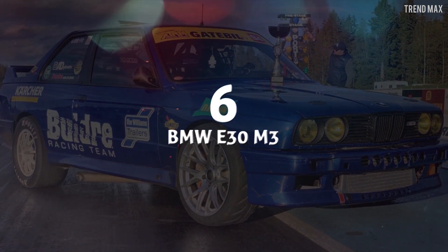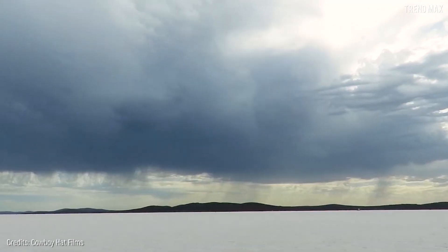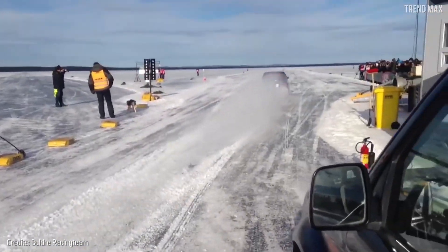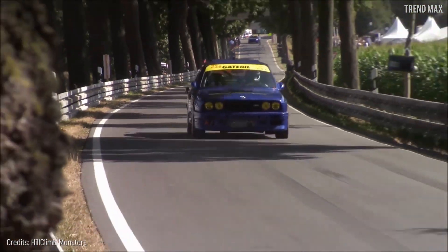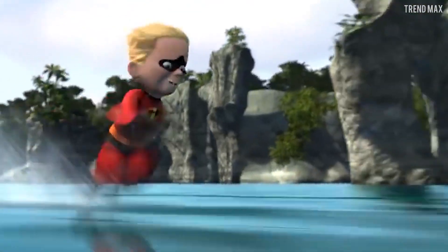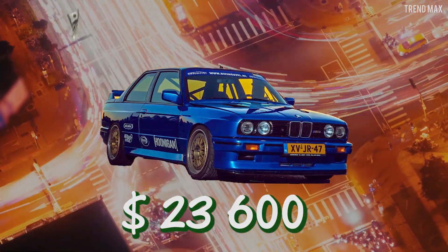Number 6: BMW E30 M3. This custom BMW E30 M3 ran across a lake at full speed. The beautiful lake in Årsunda, Sweden, witnessed how this model broke the record for the fastest car on ice at Speed Week 2019. The answer to how this was achieved lies in a Toyota 2JZ engine with two outstanding turbochargers, granting 1,300 horsepower. Its cost was estimated at $23,600.